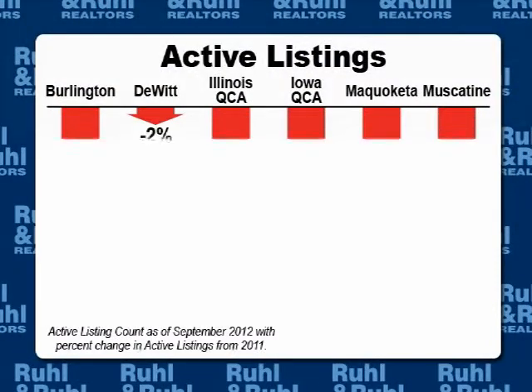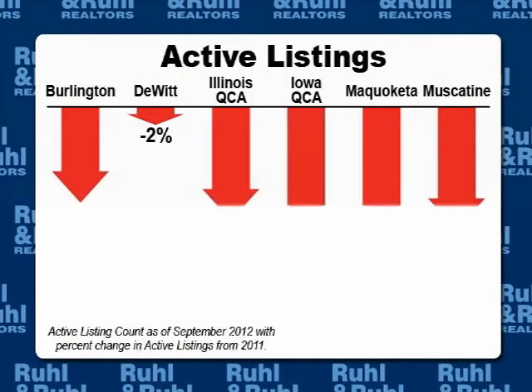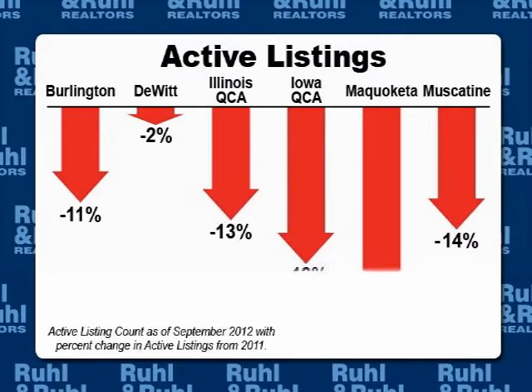Listings are down in all of our markets. Buyers are back and ready to move. Take advantage of our strong market and contact an agent for a free comparative market analysis on your home today.